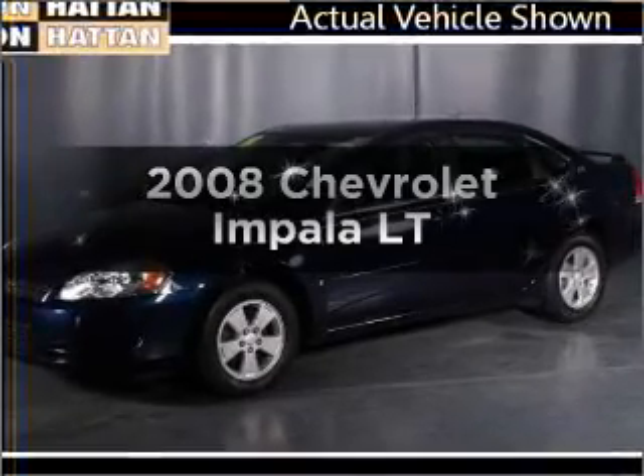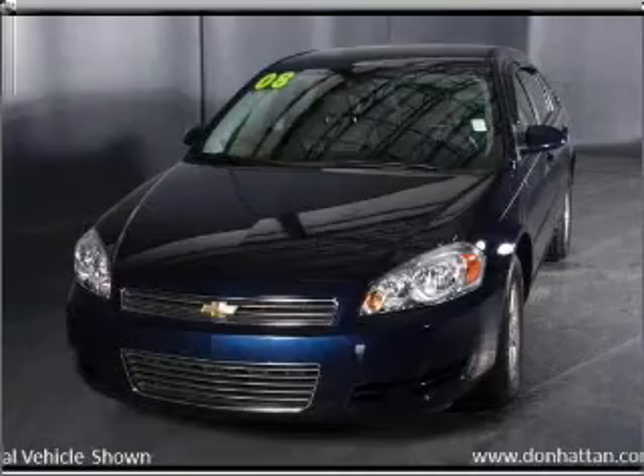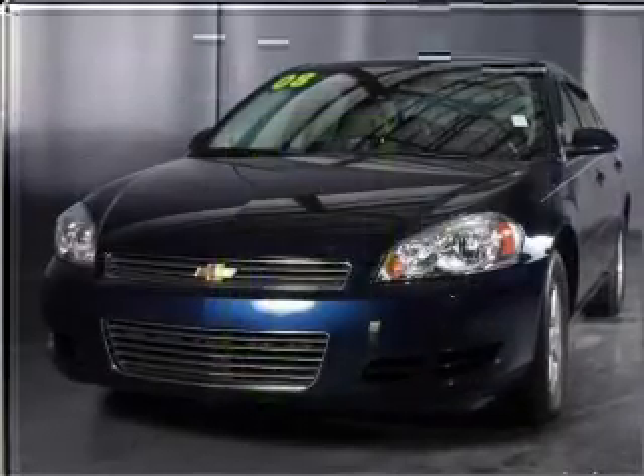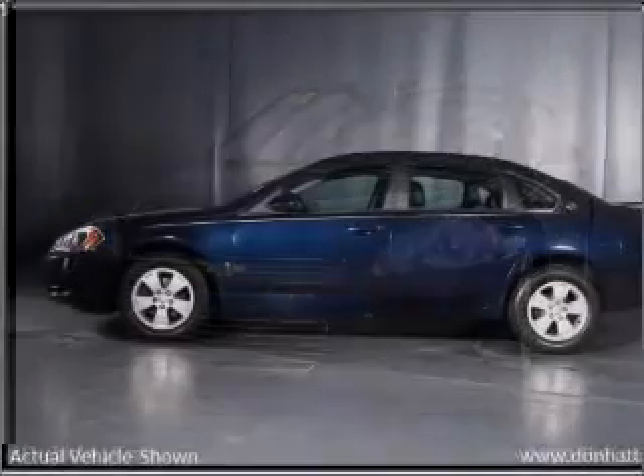Get noticed in this 2008 Chevrolet Impala. This is the set of wheels you've been looking for. In the city or on the highway, you'll spend less time at the pump with this fuel-efficient vehicle, featuring a reliable six-cylinder engine connected to a smooth-shifting automatic transmission.